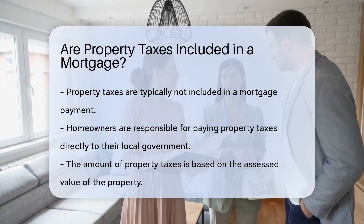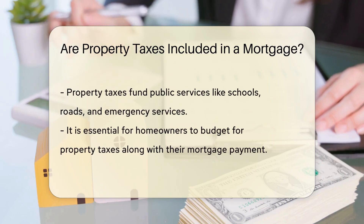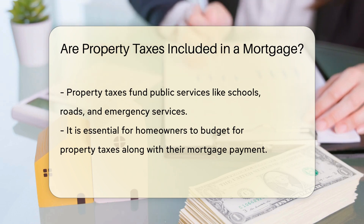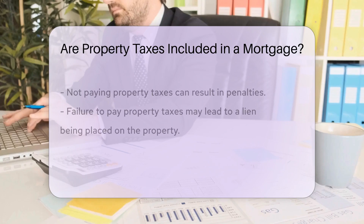These taxes are based on the assessed value of the property and are used to fund public services like schools, roads, and emergency services. It's crucial for homeowners to budget for property taxes in addition to their mortgage payment to avoid financial surprises.